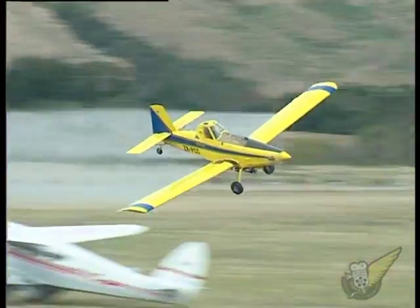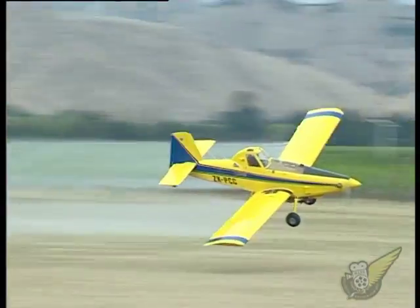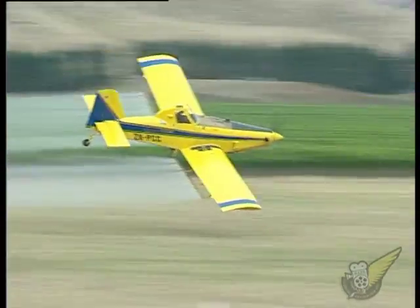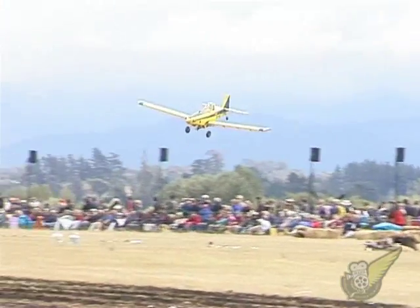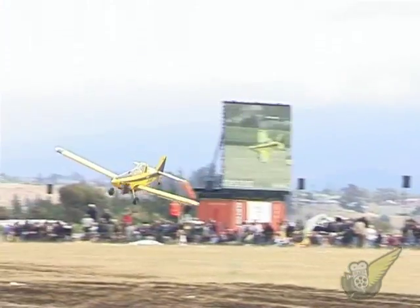Powered by a 680hp turboprop engine and able to carry loads in excess of 2000kg, this is one extremely capable ag aircraft, as John's display shows.